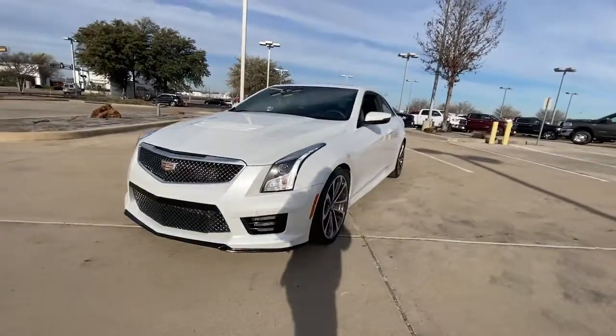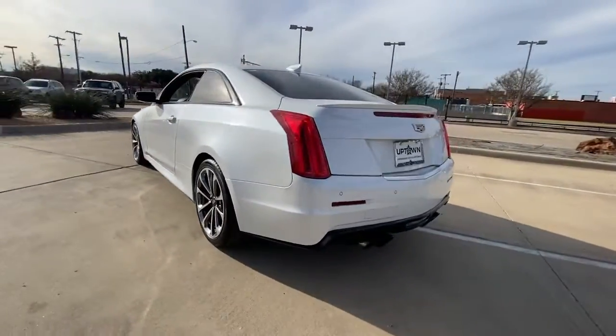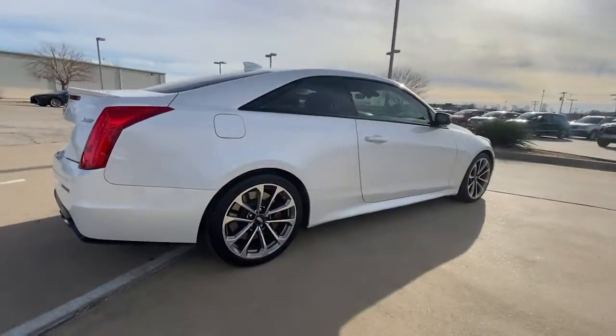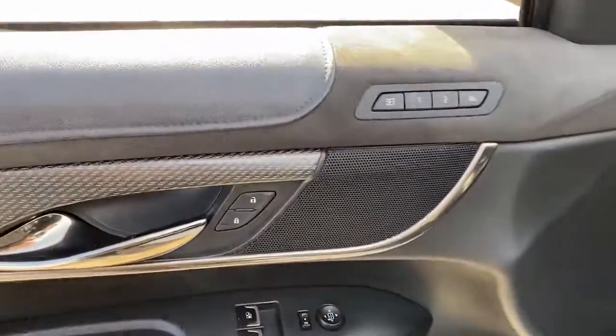Look no further than the 2016 Cadillac ATS-V. With less than 60,000 miles on the odometer, this vehicle stands out from the rest. The Cadillac ATS-V — the nimble, high-performance coupe that is designed to meet the demands of driving enthusiasts either on or off the track.